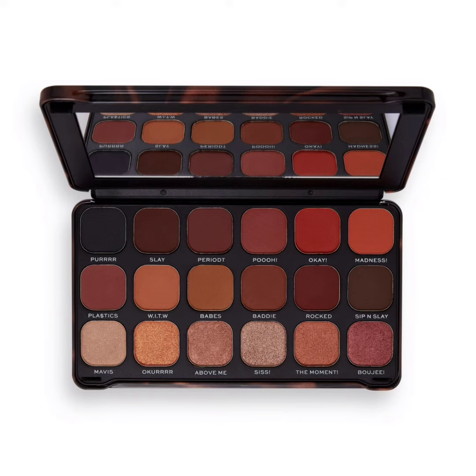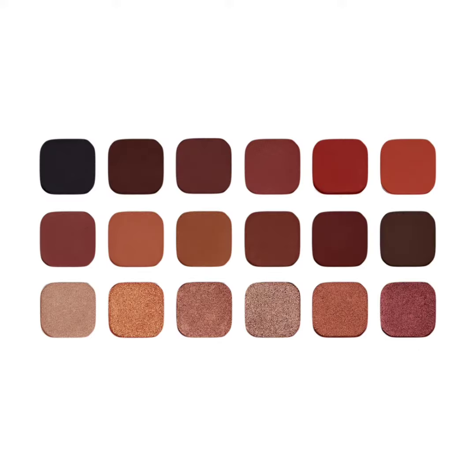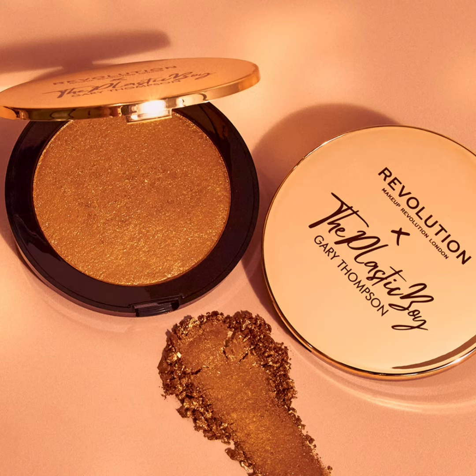The collection also includes the Plastic Boy Forever Flawless Eyeshadow Palette. The Forever Flawless Eyeshadow Palette costs $15. The Hazelnut Macchiato lip kit and the Almond Macchiato lip kit are also $15 each. The Plastic Boy Splendor Highlighter costs $12 each.